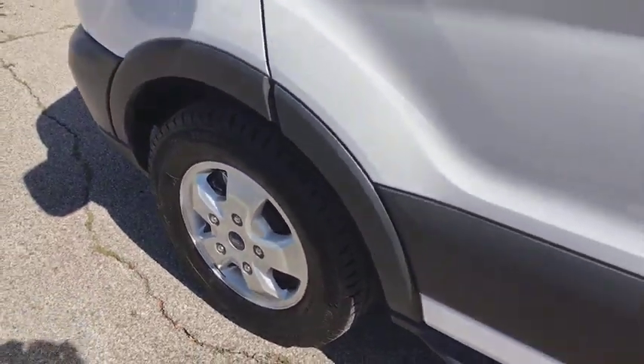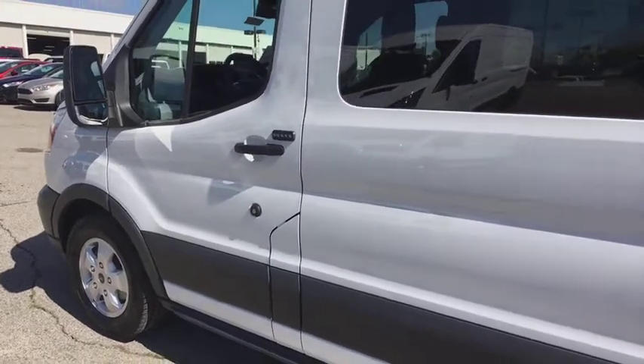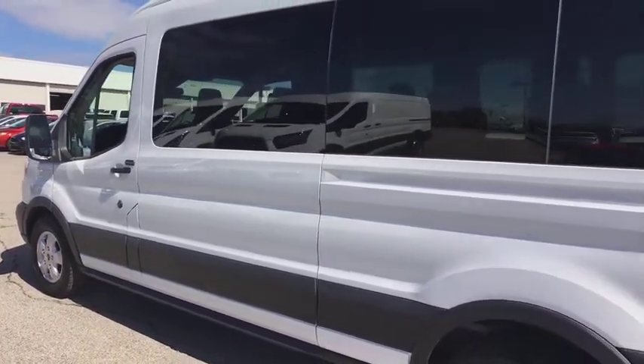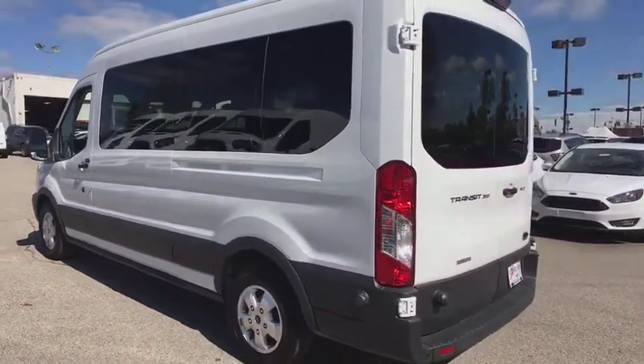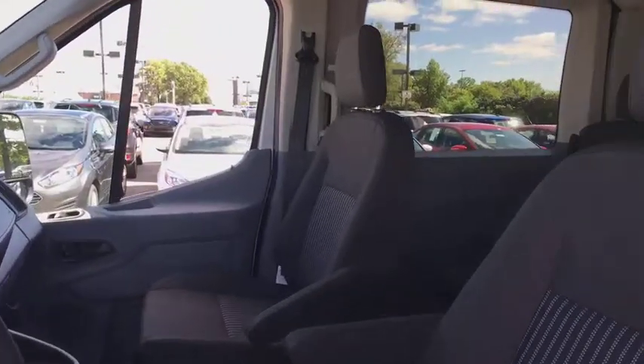The 2018 Ford Transit 350. The Transit 350 comes in numerous configurations, impressive payload and towing capacities. It is comfortable and easy to drive. This vehicle has less than 100 miles. Here are some of this vehicle's great options.